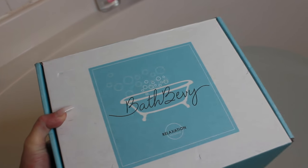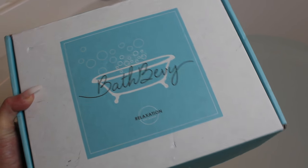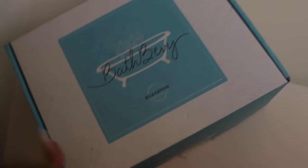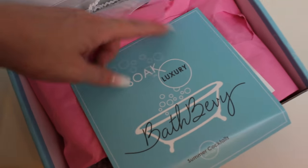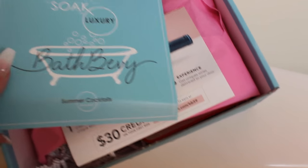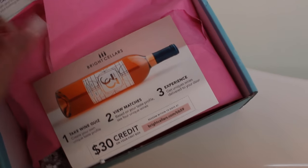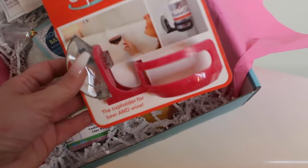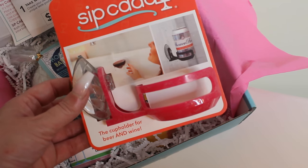Today's video is going to be a little different. I got the Bath Bevy box for August and I want to show you guys what is in this box, but I also want to show you everything that it does. This is the August box — it's called Summer Cocktails. What I like about this box is that on the back it tells you exactly what you're getting. And there's a $30 credit to Bright Sellers. I'm going to show you everything that's in this box.